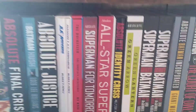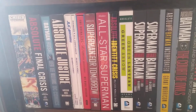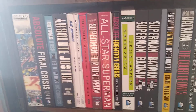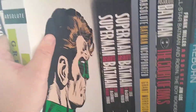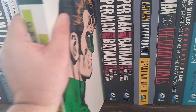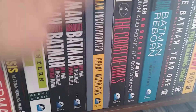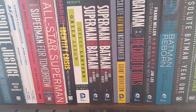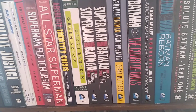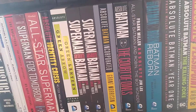Superman for Tomorrow, All-Star Superman, Identity Crisis. I like the Absolute Green Lantern/Green Arrow collection — that was a run that I enjoyed. Then I've got the two volumes of Superman/Batman, Batman Incorporated, Court of the Owls, All-Star Batman and Robin, and Batman Reborn.